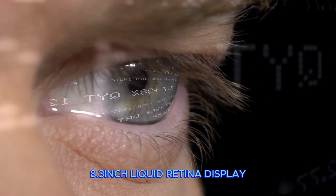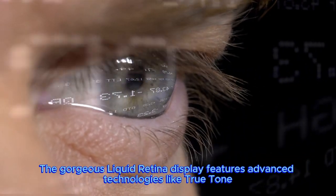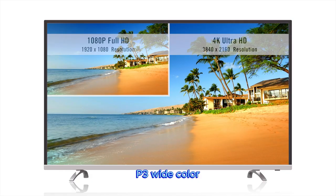The gorgeous 8.3-inch Liquid Retina display features advanced technologies like True Tone, P3 Wide Color, and Ultra Low Reflectivity, which make everything look stunning.